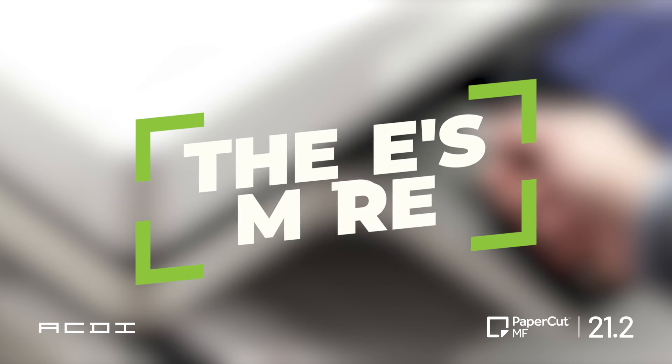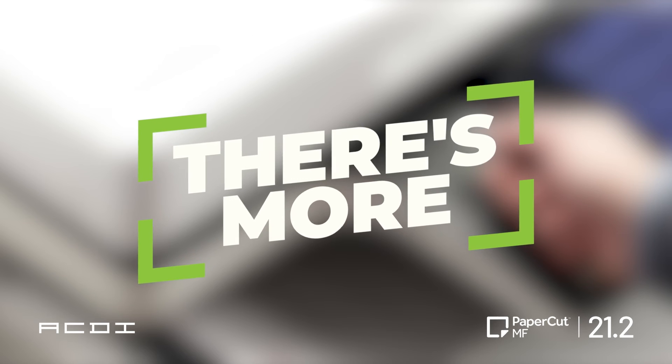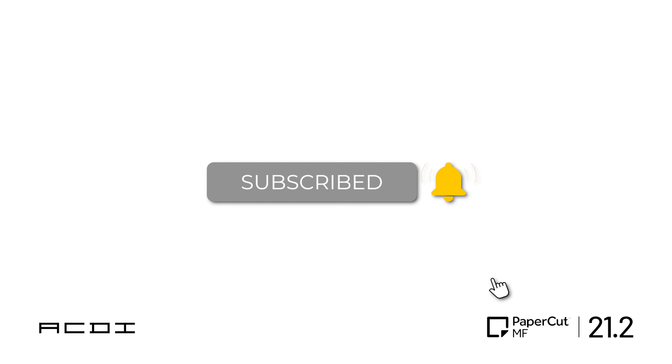That's all we've got, and we've only highlighted our favorite features here for the sake of time. For additional information on the full PaperCut 21.2 release, contact an ACDI representative today. Don't forget to hit that subscribe button to stay up to date on the latest offerings from ACDI.